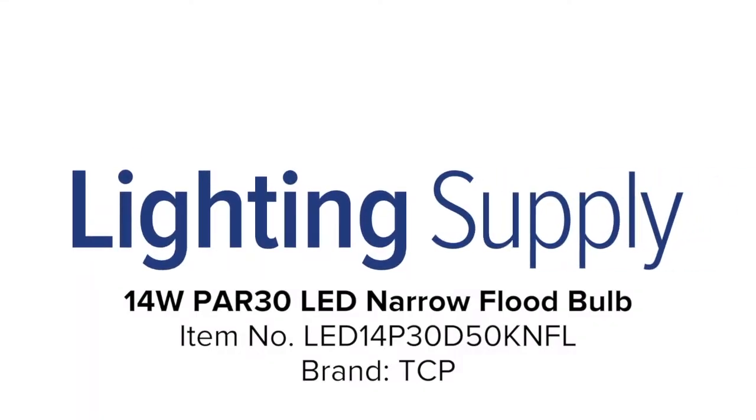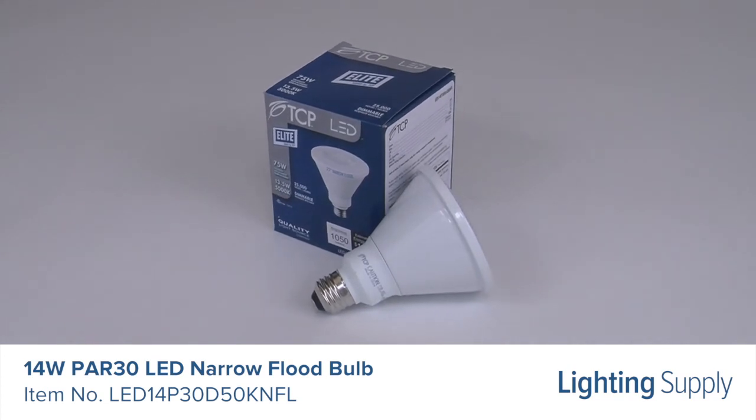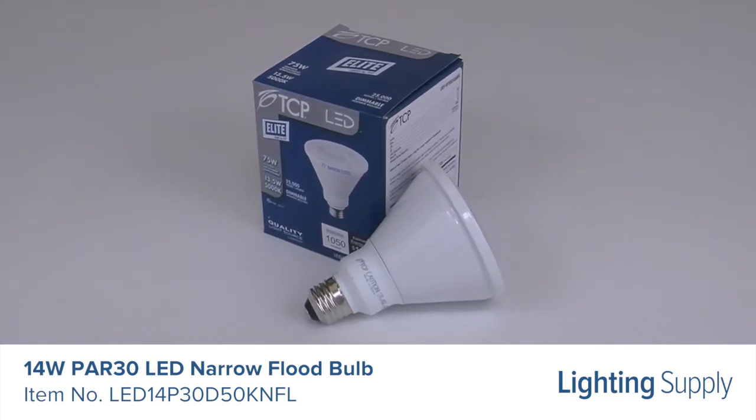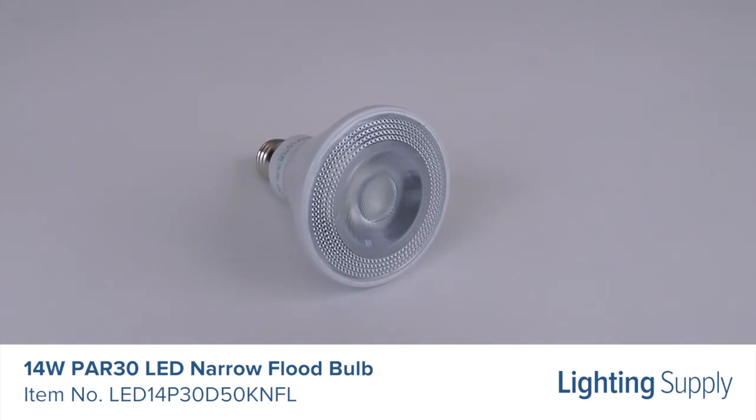Welcome to this LightingSupply.com product detail video. This TCP LED PAR-30 bulb can be used to replace a 90-watt incandescent bulb. It produces 1,150 lumens and has an average life of 25,000 hours.